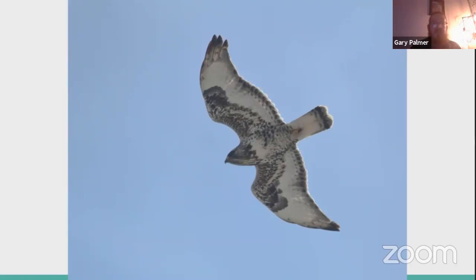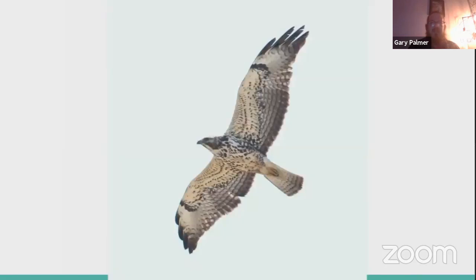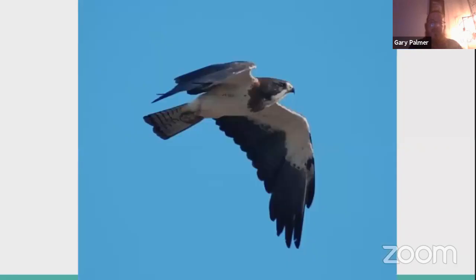Swainson's hawk is a special treat here — more of a western bird, but I've seen them a number of times at Michigan hawk watches. Take a look at how long and pointed those wings are, and how long that tail is — much more sharply pointed than a typical buteo. The flight feathers are darker, contrasting with the rest of the underwing on a young bird. Here's a beautiful adult in flight — a bird I really hope to see again this spring.